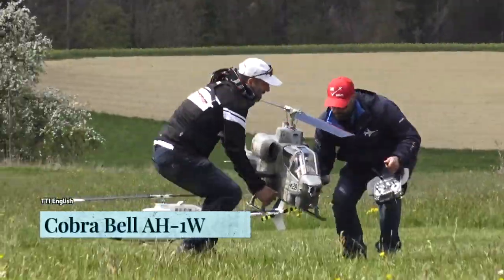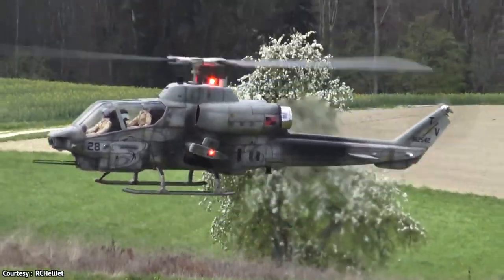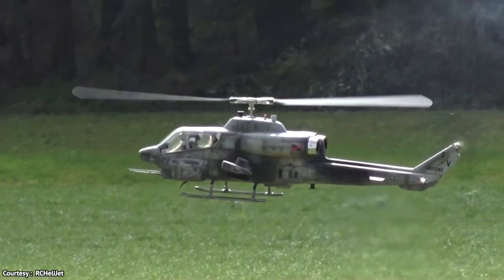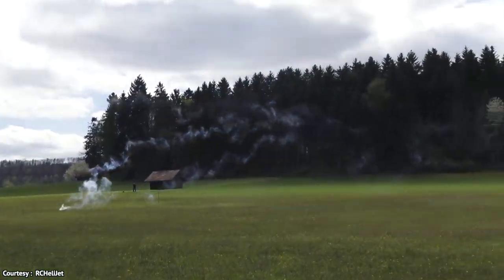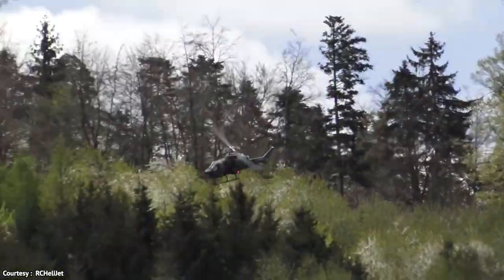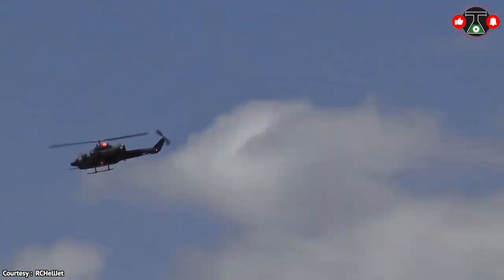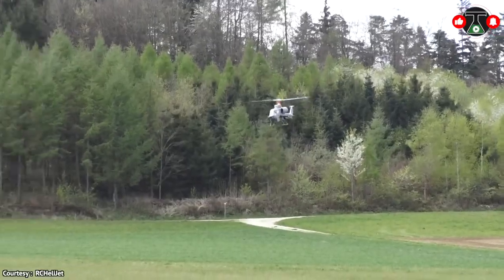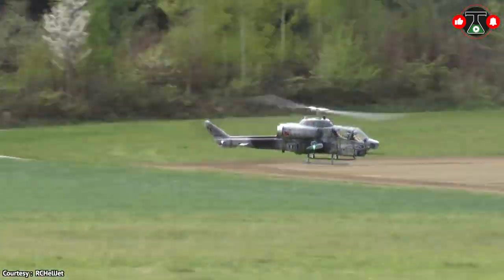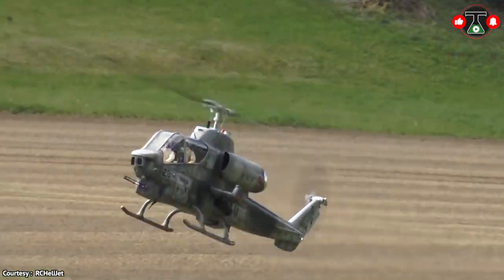The Cobra Bell AH-1W is an American attack helicopter made by Bell Helicopter Company. The AH-1 Super Cobra is a further evolution of the original Vietnam War era AH-1 Cobra, born in the 1960s. The Super Cobra is differentiated primarily by its twin-engine configuration compared to the single-engine Cobra. The United States Army doesn't use the AH-1 anymore. However, this amazing replica is a fifth of the real thing — the Cobra Bell weighs 29.5 kilograms or 65 pounds, is 2.75 meters long, and has a 2.8-meter rotor diameter.